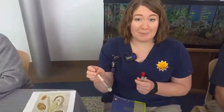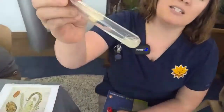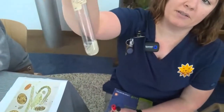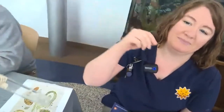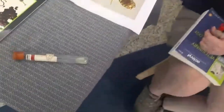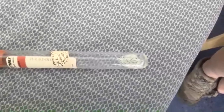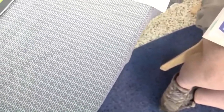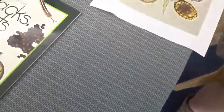These here are roundworms — they're very much dead, been dead for a long time. And then I brought a couple of examples of tapeworms — one is from a monitor lizard and the other was just pulled out of one of our riverbanks exhibits.